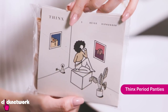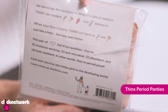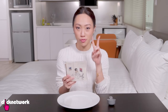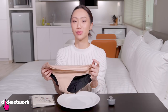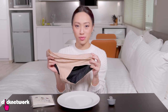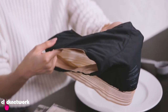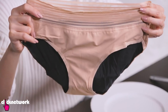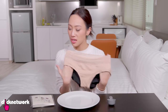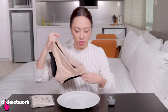These are Thinx — period panties. They're supposed to be moisture wicking, antimicrobial, absorbent, and leak resistant, and can hold up to two tampons worth of blood. Apparently this eliminates the need for tampons, menstrual cups, and pads. After you're done you just wash it off and let it dry. It feels like there's a lot of material — it's a hip hugger style so it goes quite high up, which I can see is for added security.